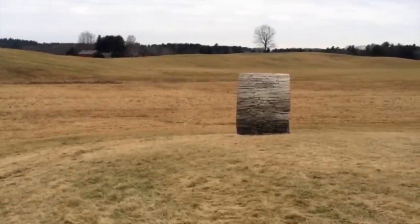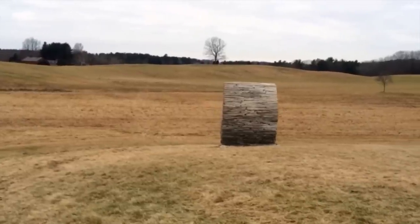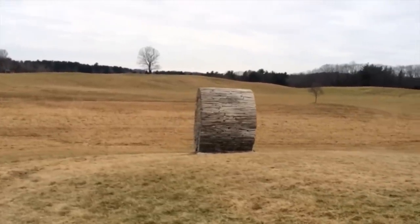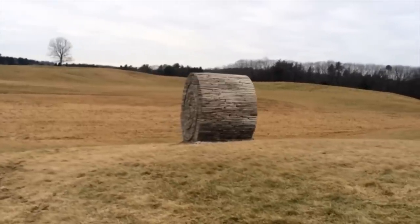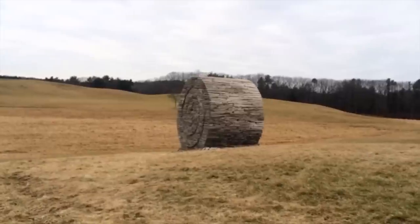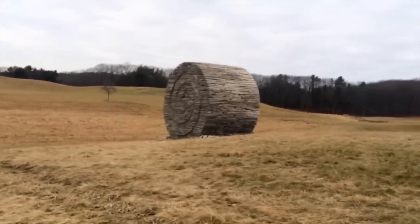Here we are looking at the stone bale on Roberts Road in Rawlingsford, New Hampshire, sitting on 84 acres of beautiful rolling terrain that's used for the production of hay bales. A year ago, my client, the property owner here, asked me to come up with ideas for a sculpture out here in the field, and that's the origin of the stone bale.